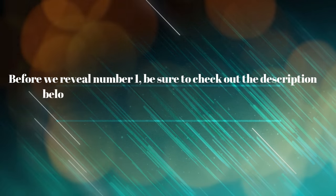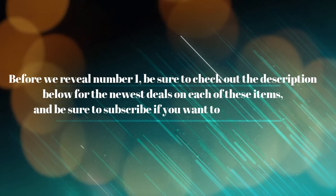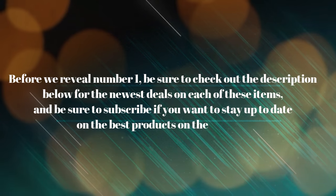Before we reveal number one, be sure to check out the description below for the newest deals on each of these items, and be sure to subscribe if you want to stay up to date with the best products in the market.